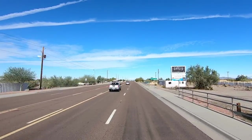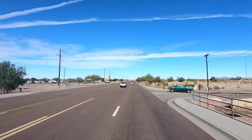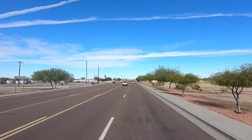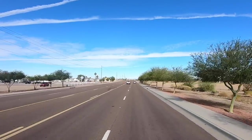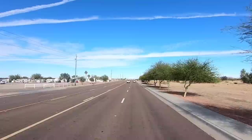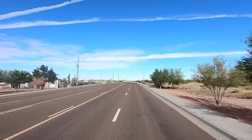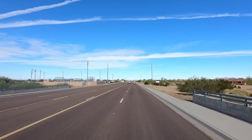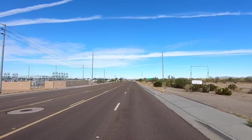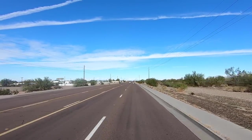So you can easily find one. Plus there are private properties that you can rent. There's that big one there on the left — that's the newest park that I know of. They call it Quail Run. A lot of people like that one — brand new.